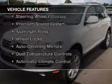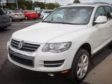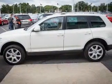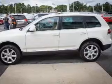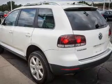The features include a power sunroof, heated seats, Sirius XM satellite radio, steering wheel controls, a premium sound system, aluminum rims, wheel locks, auto-dimming mirrors, dual temperature controls, and automatic climate control.